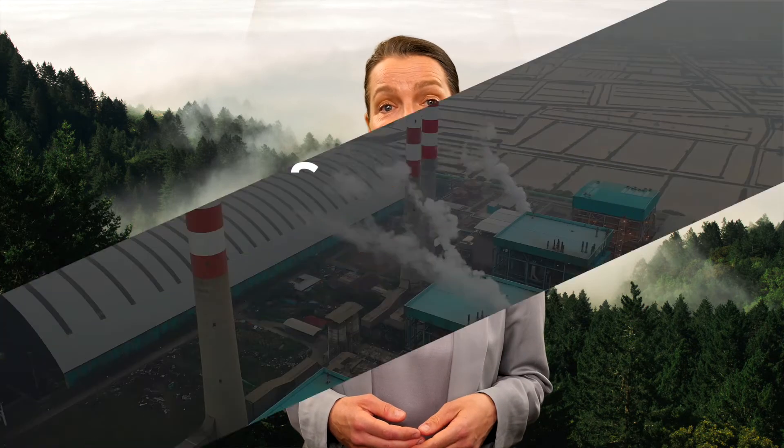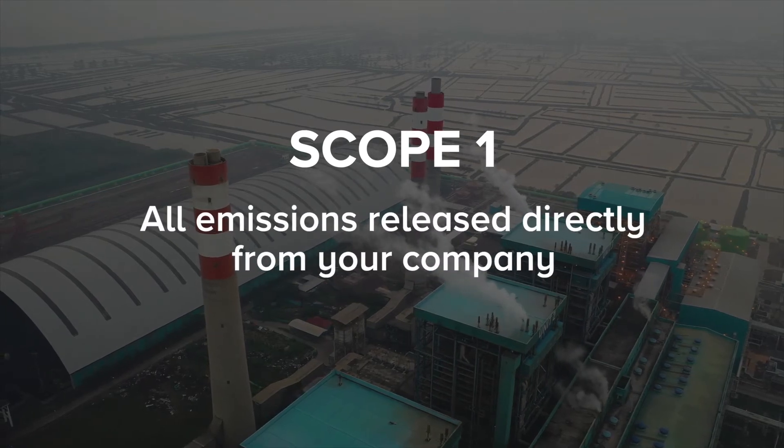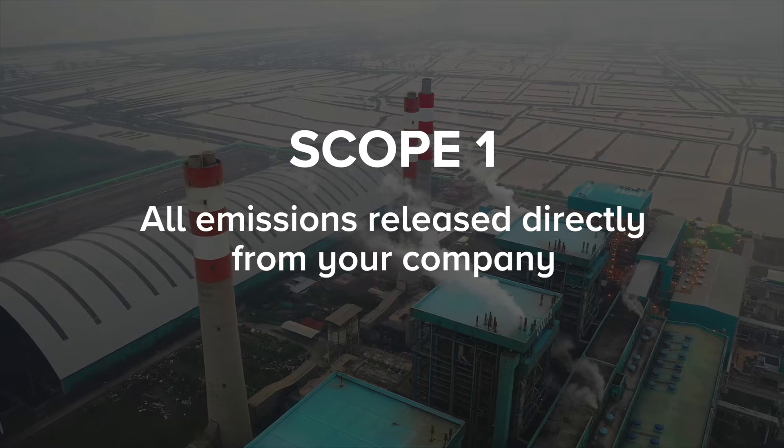According to the greenhouse gas protocol, we need to measure carbon emissions using the following three scopes. Scope one includes all emissions released directly from your company, such as your company's vehicles and facilities.